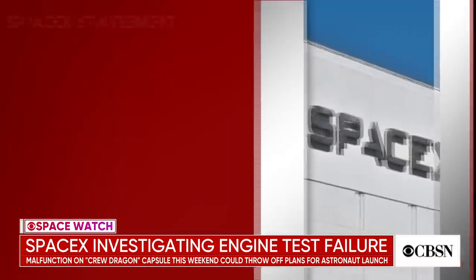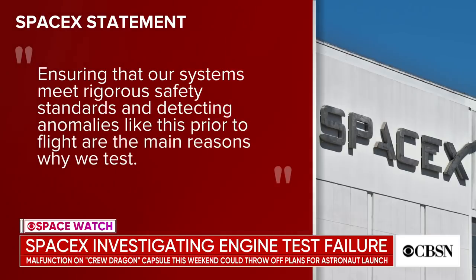In a statement, SpaceX said: "Ensuring that our systems meet rigorous safety standards and detecting anomalies like this prior to flight are the main reasons why we test."